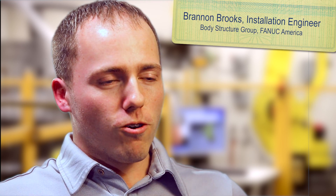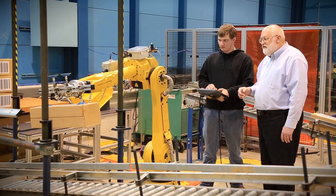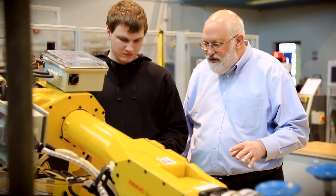Going to class at OCC was always exciting because once you get to the lab, you get to go in there and not only write the program but teach the program, and get critiqued on how well you're able to complete the task.